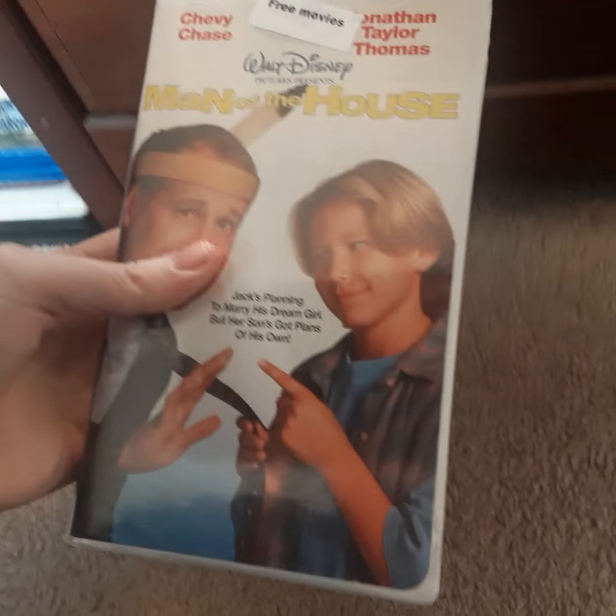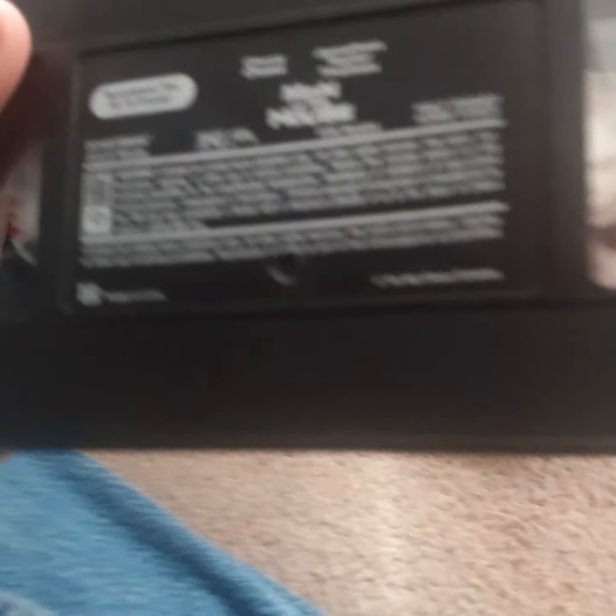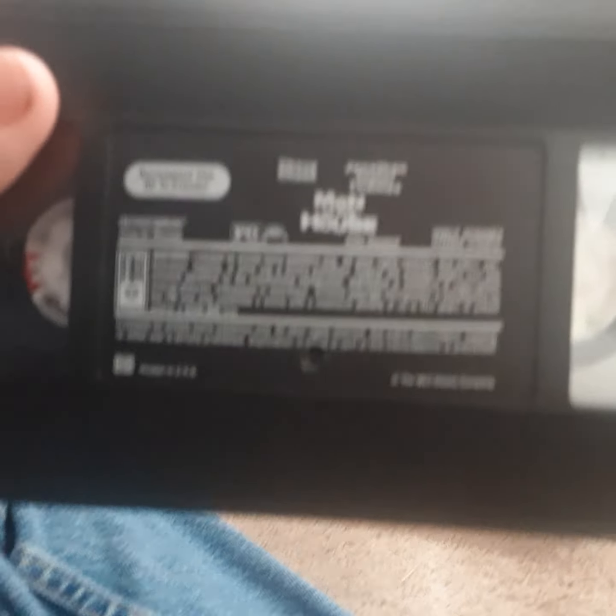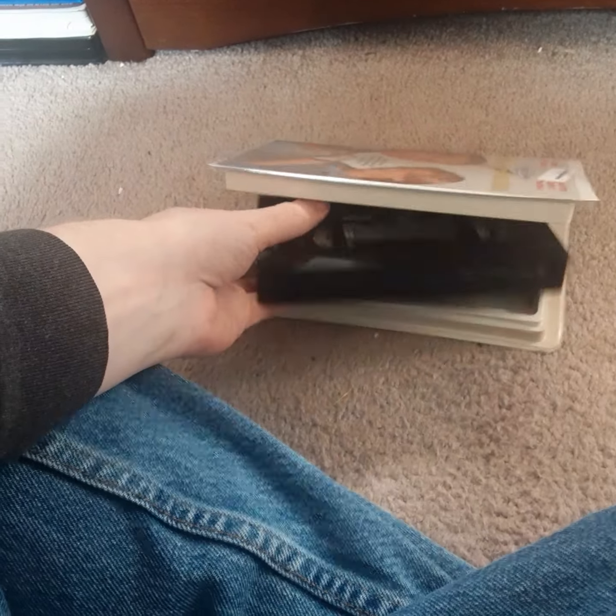Next up — the original release was sold in a cardboard slipcase, which I don't have yet, but this one came in the clamshell case. It stars Jonathan Taylor Thomas, who used to be on Home Improvement, and Chevy Chase. Chevy Chase is pretty funny — you should check this movie out. It's called Man of the House.